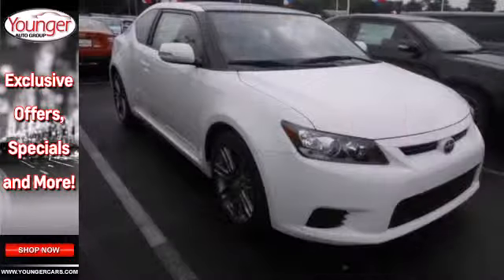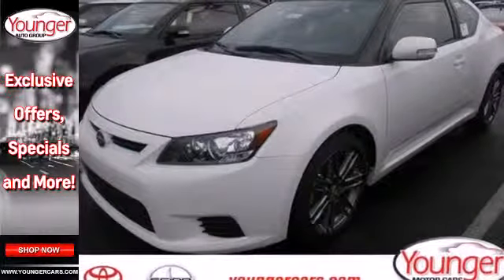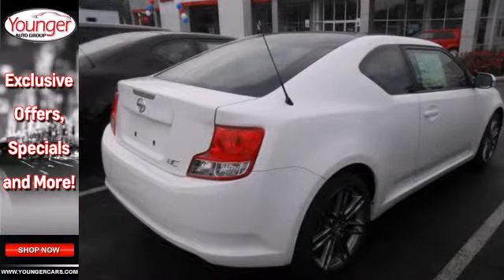This sporty two-door coupe has plenty of features inside to keep you cool and calm at all times. You'll enjoy the express open sunroof, the light tinted windows, and the Pioneer sound system that comes satellite radio capable.